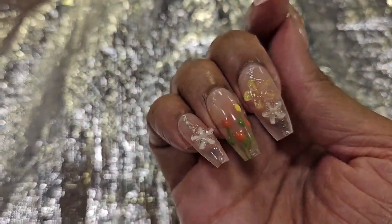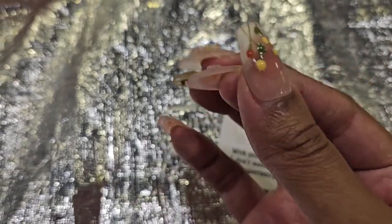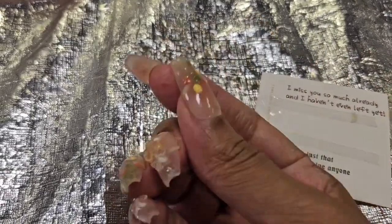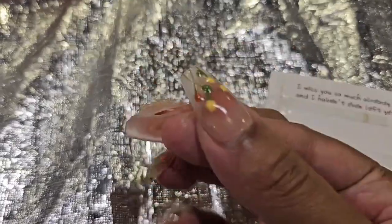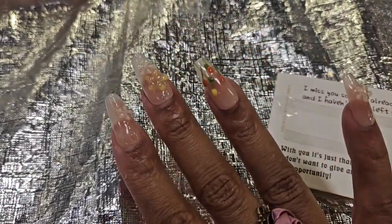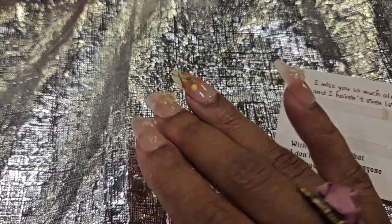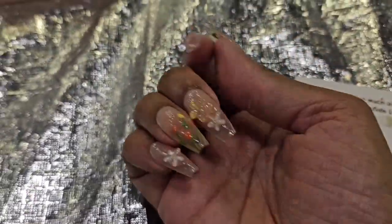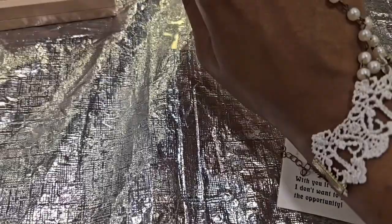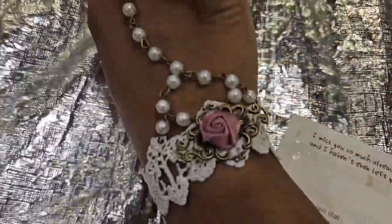I got the press-on nails on — sorry, my head's a little shaky. Some of them are kind of curved so it's pulling at my nail; I try to get ones that are a size up. But I really like these — they go with my outfit idea.